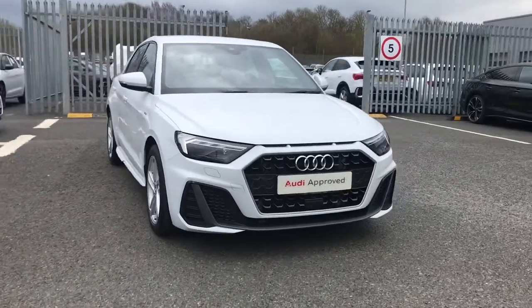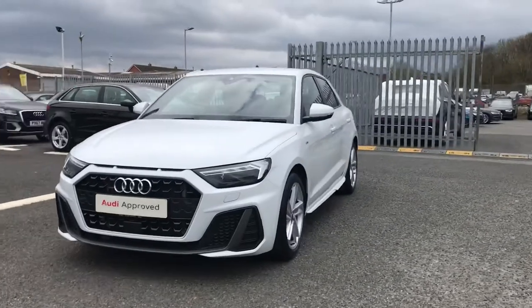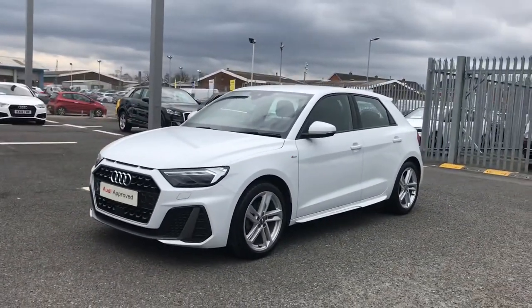Welcome to Carlyle Audi. My name's Taylor and today I'm going to be showing you around this Audi approved A1 Sportback S-Line that we do have in stock.